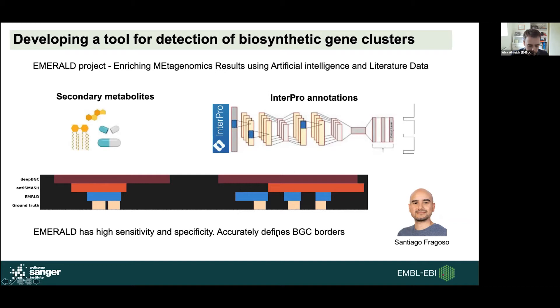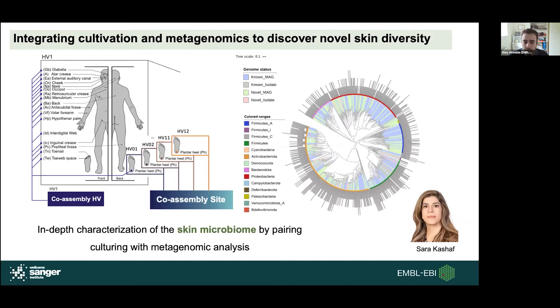Sarah is also a PhD student, shared between EBI and the NIH in the US. What she's doing is a very in-depth analysis of the skin microbiome, pairing culturing efforts with metagenomics. She has a very detailed sampling of about 12 individuals sampled across various skin and body sites, and she's using both cultured isolates and shotgun metagenomic sequencing to identify which species and functions are present within the skin microbiome.